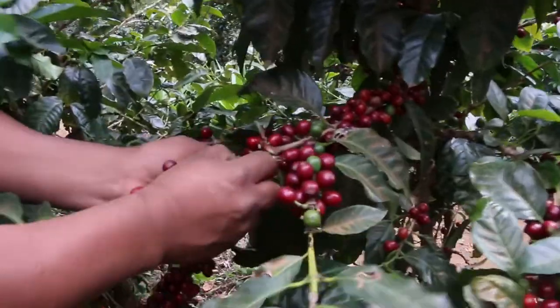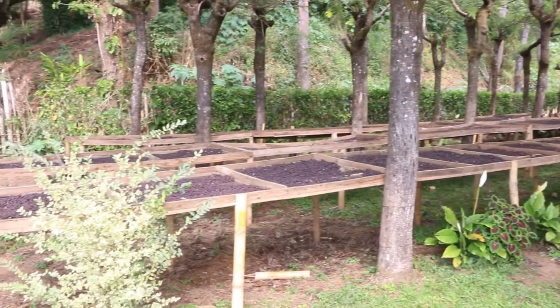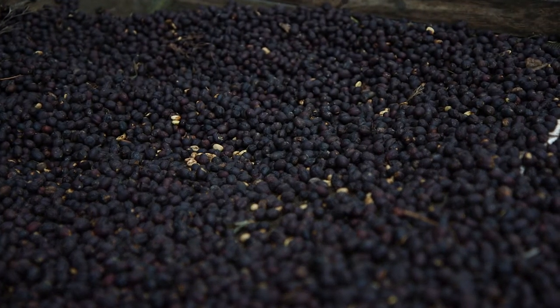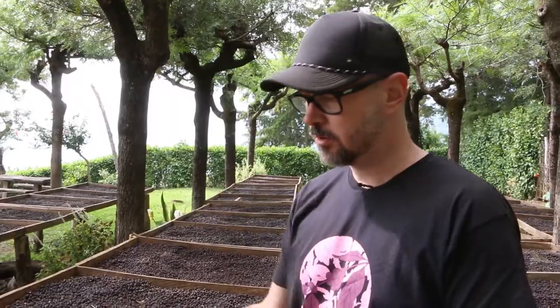Naturals is basically when you take the cherry with the fruit, the skin, everything intact, and you put them straight on the drying tables.